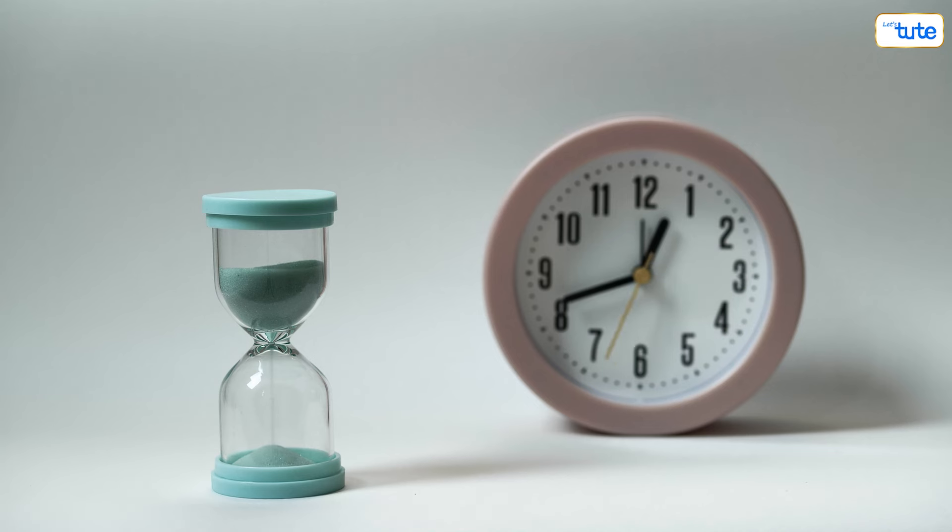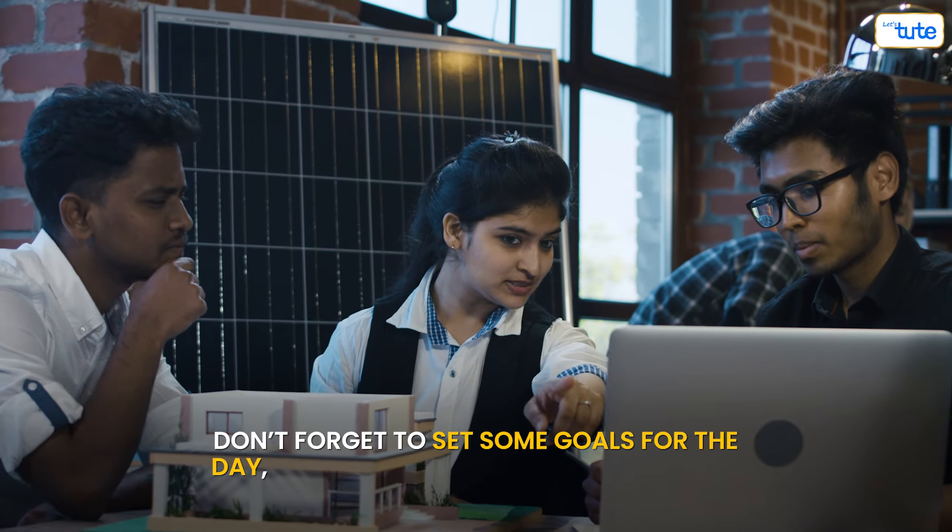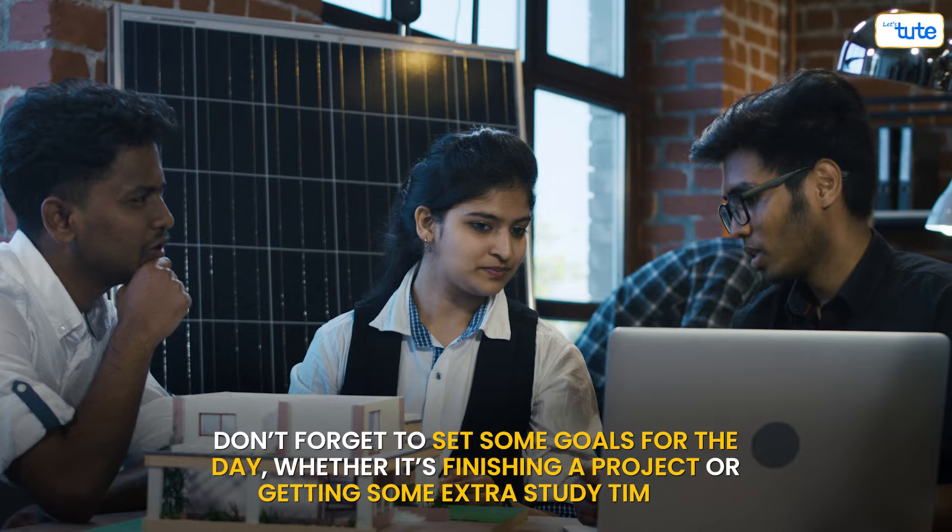Seeing everything laid out can help you manage your time better. Don't forget to set some goals for the day, whether it's finishing a project or getting some extra study time in.